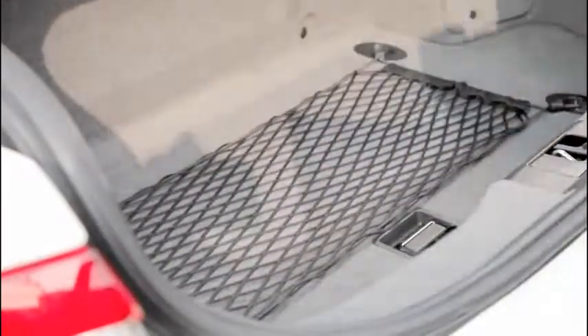Elegant and practical, the Maserati luggage net is the ideal solution to secure the luggage in the boot.